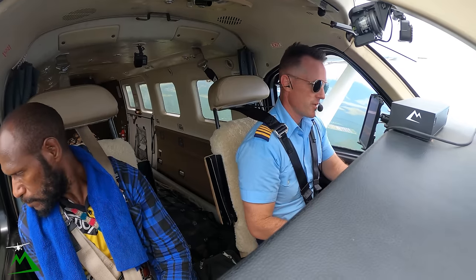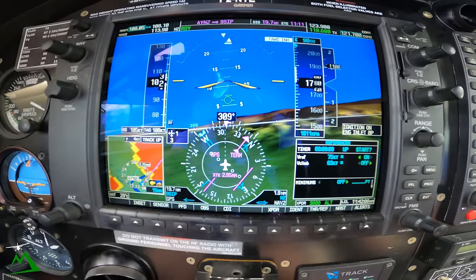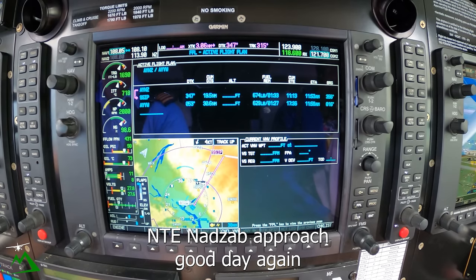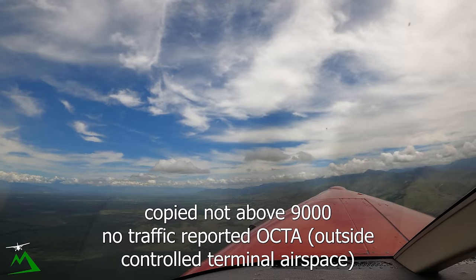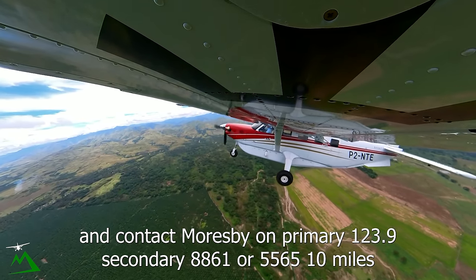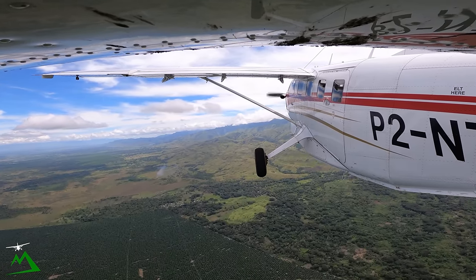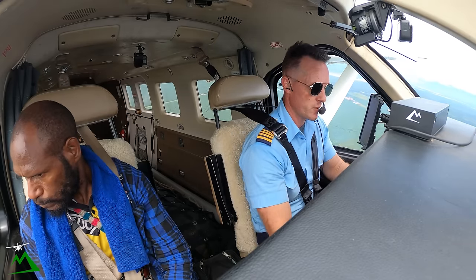NADS approach, November Tango Echo on Azure approach, good day again — copied not above 9,000. No traffic reported OCTA, area QNH 1011. Contact Moresby on primary 123.9, secondary 886.1 or 556.5 at 10 miles. One zero miles, contact Moresby 123.9 or 886.1 556.5, good day. November Tango Echo, and 1011.